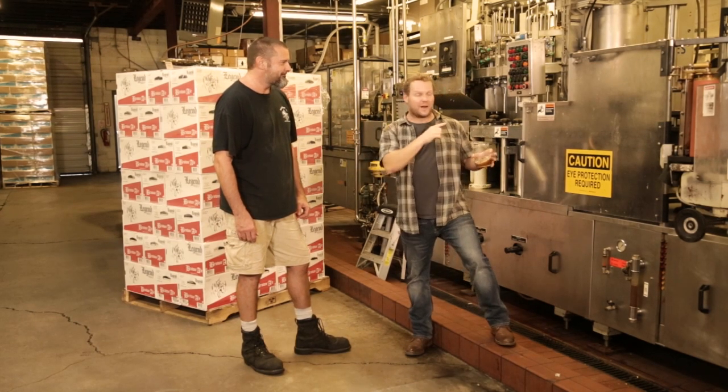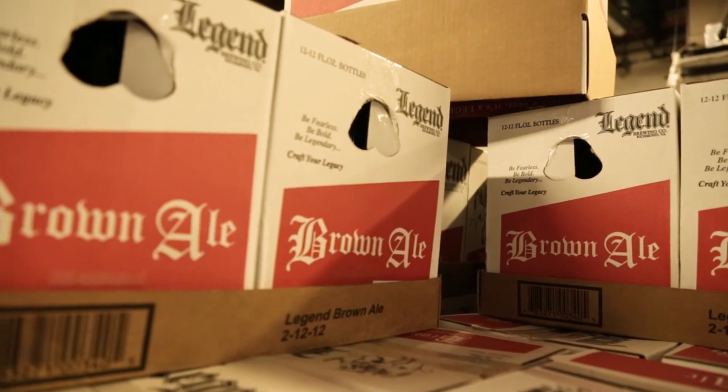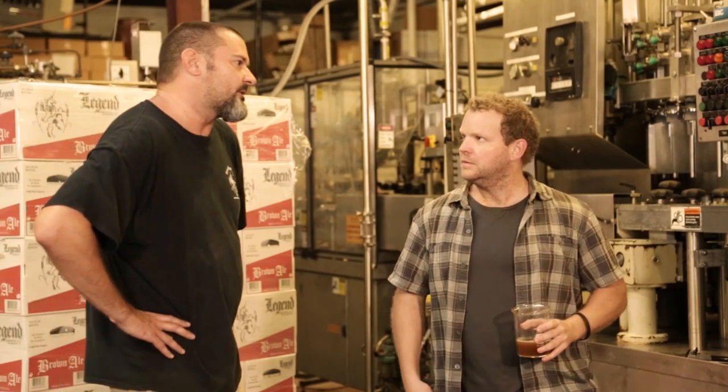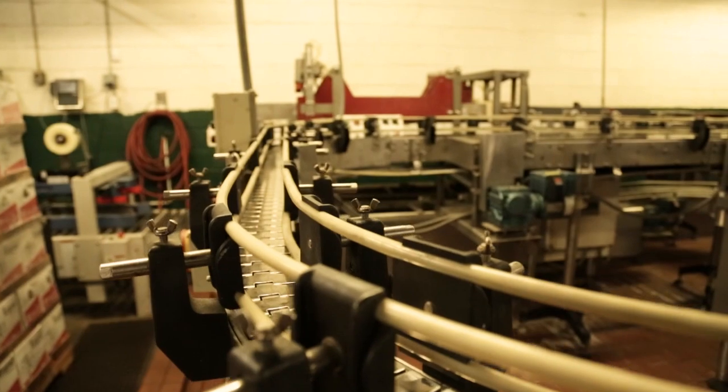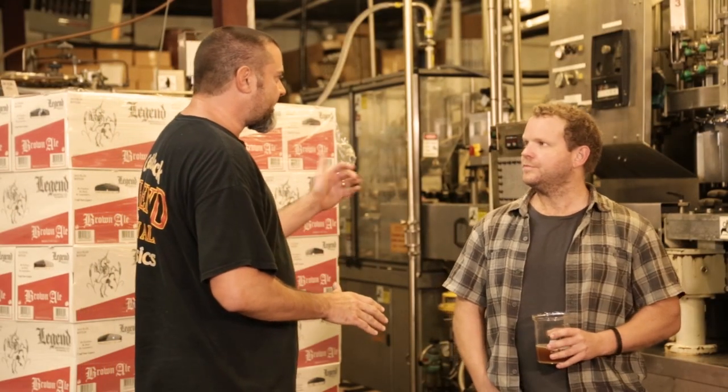21 pallets — every time they fire this machine up. And how many bottles is that? About 30,000 bottles. It takes five guys to run it. The first guy loads in the packaging with the empty bottles; they get separated, run down the conveyer, get a water rinse, then a nitrogen drip to drive out all the oxygen — which is terrible for bottled beer — and then they get filled, capped, and labeled. They go back around and meet up with the same case they came out of, then they're palletized by hand.